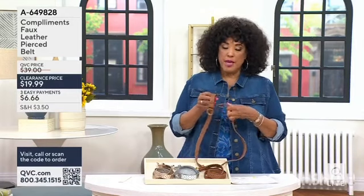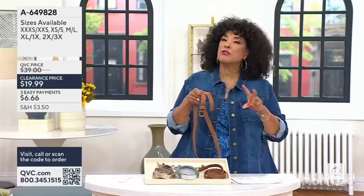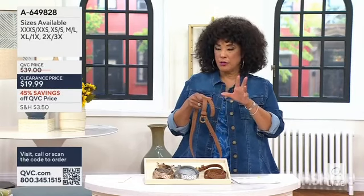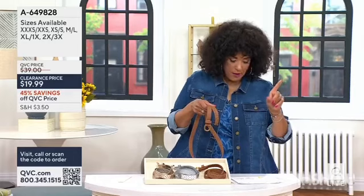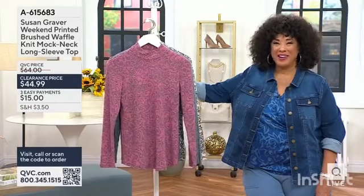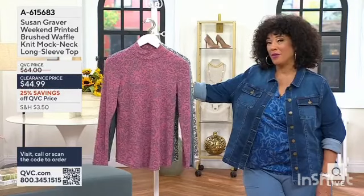You're going to choose it based on size, and our sizes will be triple extra small, extra small — it's group sizing. Let's now talk about something from Susan Graver that we're featuring at IVEX.